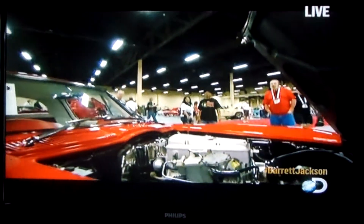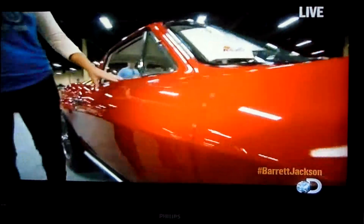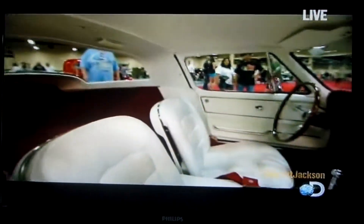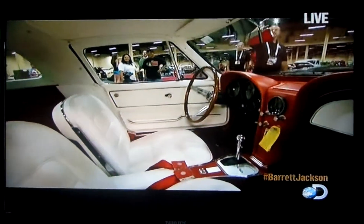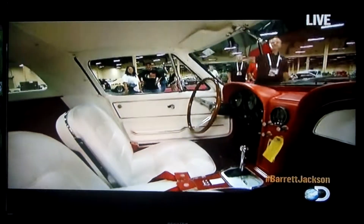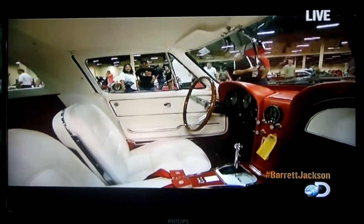It's finished off in this beautiful rally red lacquer, which is the original paint scheme from 1965, and it's also got a white and red leather interior with the red finish, which is a very rare combination on this car as well.